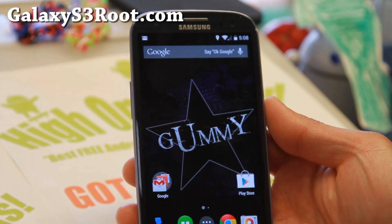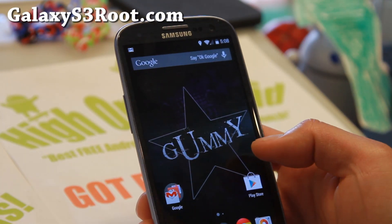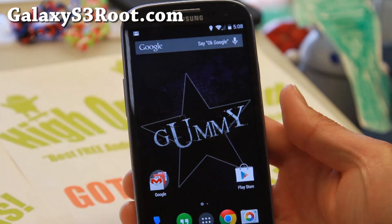Hi folks, it's Max from GalaxyS3Root.com. For this week's ROM of the week, check out Gummy ROM with Android 4.4.3.